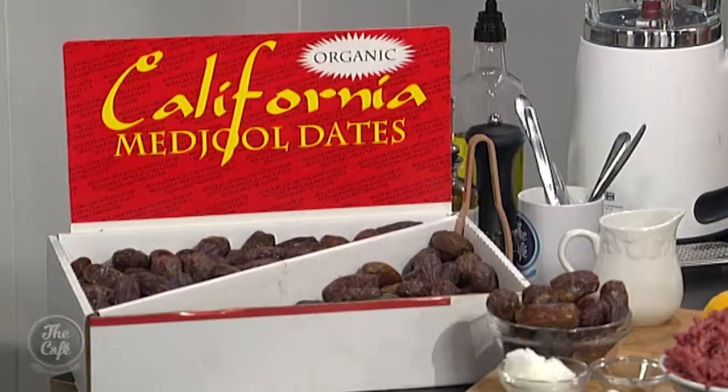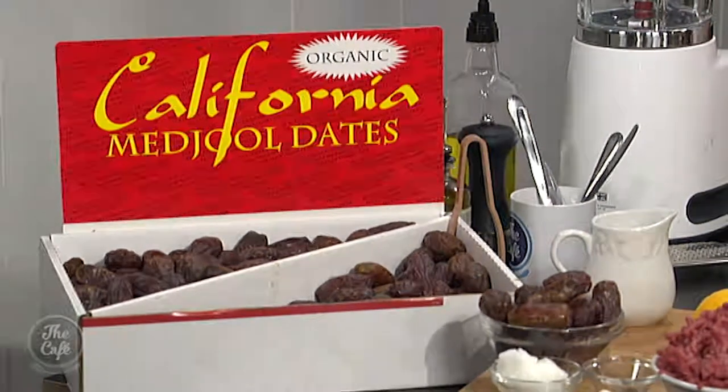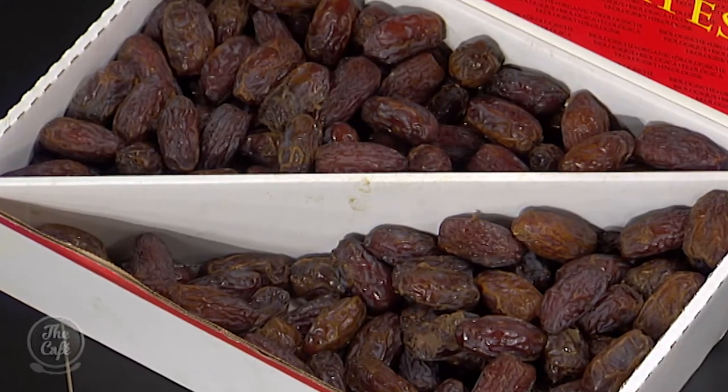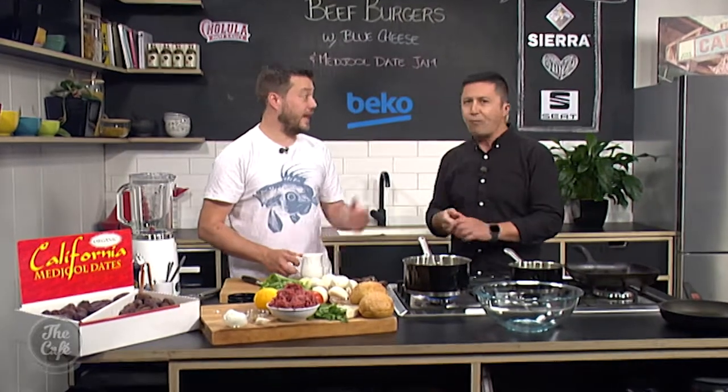Great to have you with us — we are in the Beko kitchen and we are cooking with a superfood this morning: these delicious organic California Medjool dates. They are delicious, such a great snack but so versatile as well. Today we're going to turn them into a jam and make them part of our burger.